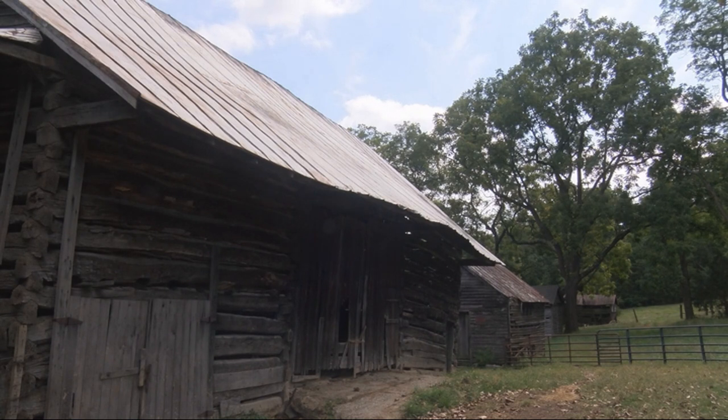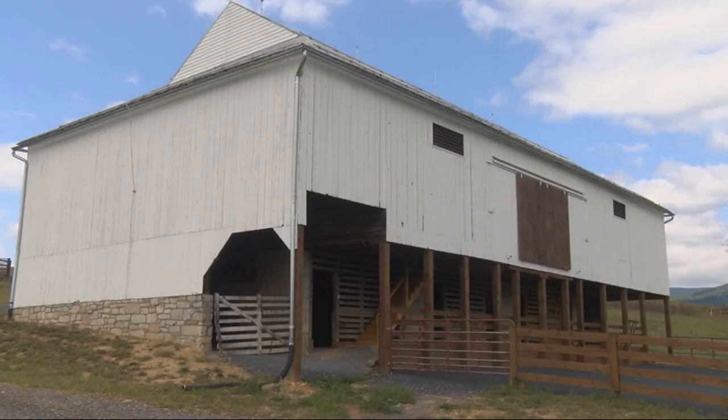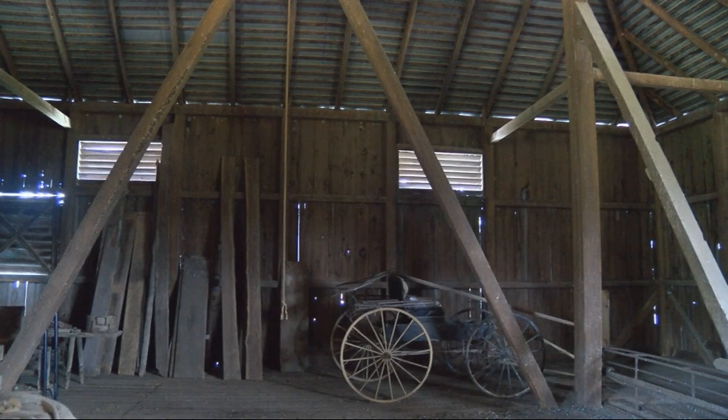Barns are typically the oldest and largest buildings found on farms and often the most important. In Shenandoah County, some historic barns depict how land was used and document the cultures of farm families who settled in the region.